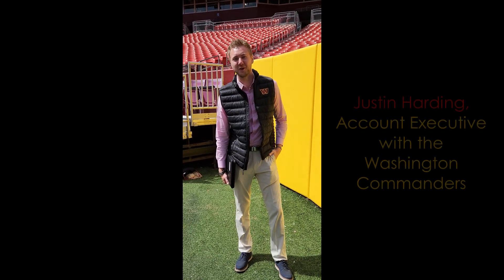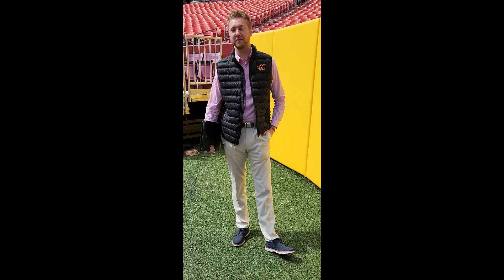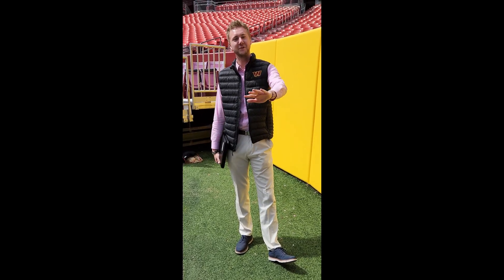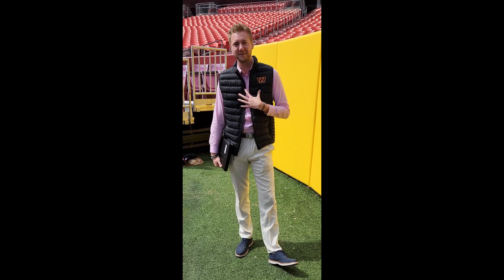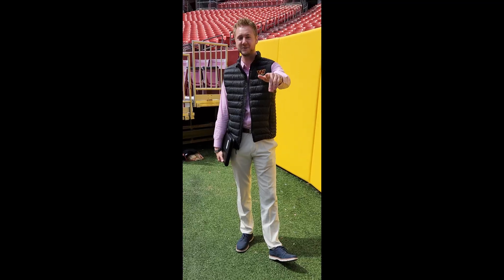Hey guys, my name is Justin. We're out here with Sabrina today showing around FedEx Field. I'm really excited — we're about two weeks away from football returning out here, so really fun time with the team with everything going on. So if you guys are ever looking at coming out to some games, you know where to go. I'm always happy to help. But for the time being, make sure to subscribe and like the video.